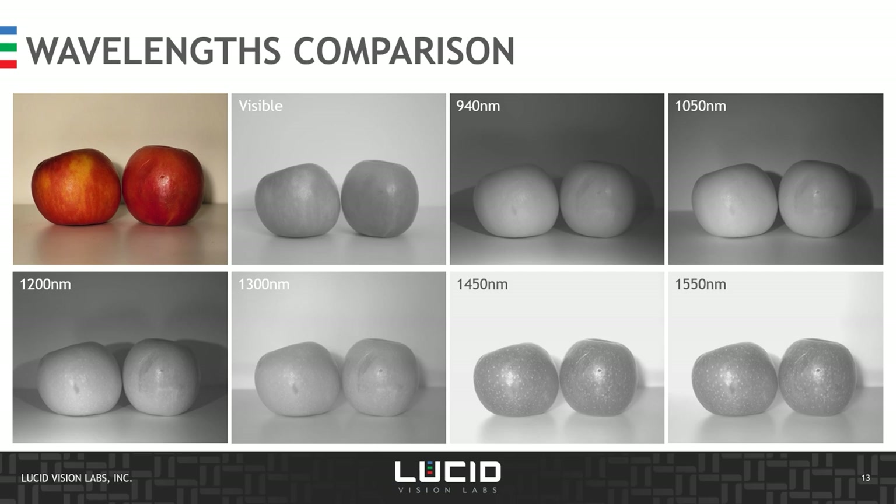We can see how the apple looks under different wavelengths: the full color image, then white light, 940 nm near-infrared, and then the SWIR range starting at 1,050 nm, 1,200, 1,300, 1,450, and 1,550 nanometers. The object appears quite different depending on the wavelength, and this can be used to detect not only bruises but also finish, texture, and other internal properties of the fruit.